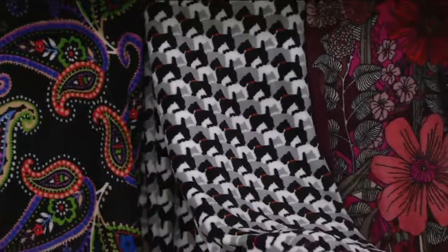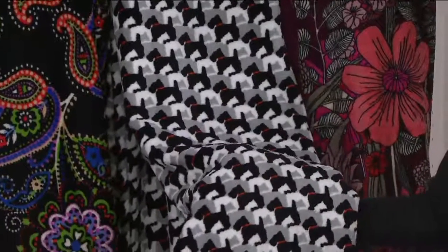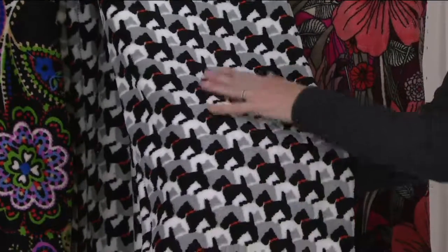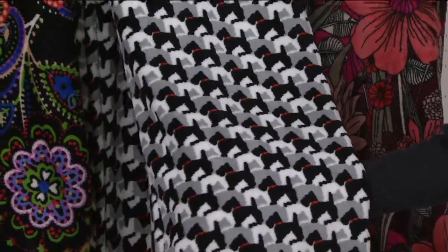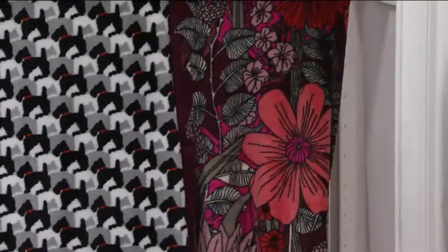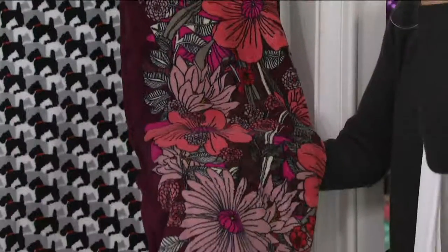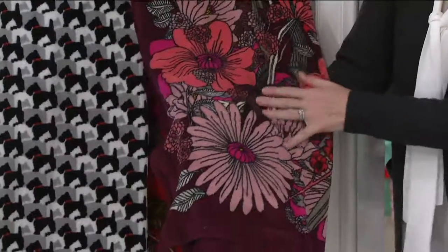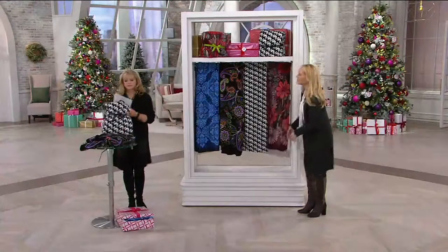And then this one — everybody has been going crazy. I came into the building this morning with this one and everyone went crazy. This is our Scotty Dogs. It's that beautiful herringbone print influence, but you've got the cute little dogs in there. Any animal lovers in your life will absolutely go crazy over this one, and it's going very quickly. The Bohemian Blooms — this is beautiful earth tones, that beautiful deep wine background. If you have a beige decor, this will look fantastic. But all these make great gifts.